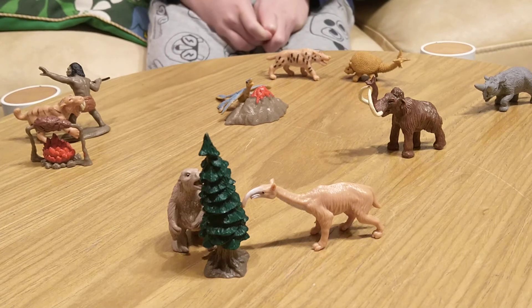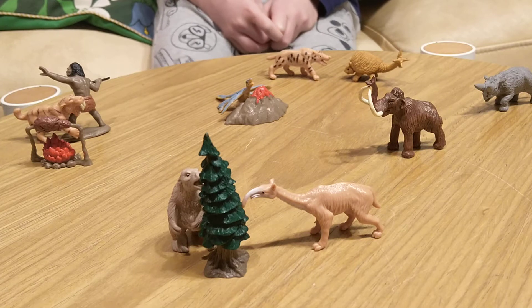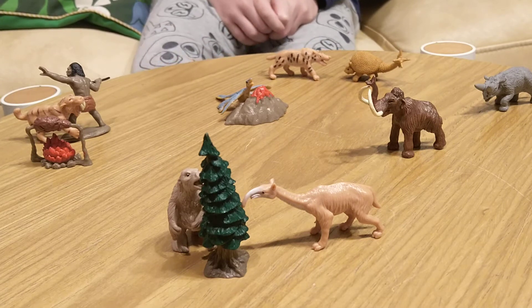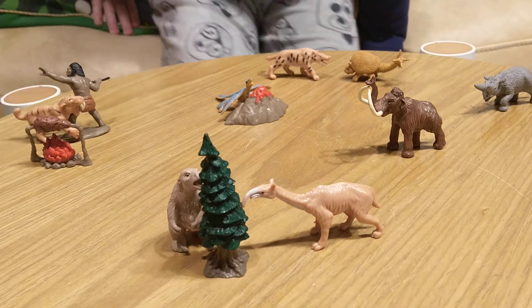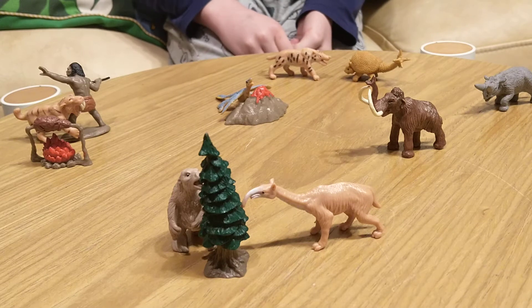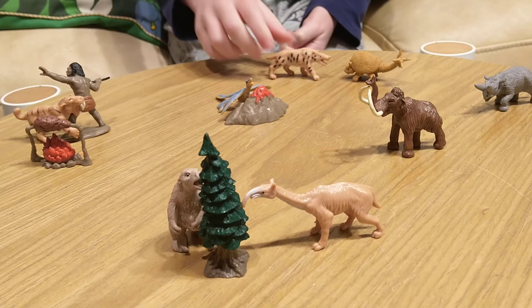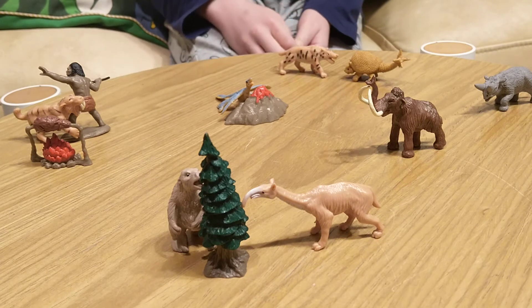I will be doing an introduction to prehistoric mammals. I will be using these figures a lot because it's pretty easy to use them and I have them on hand. First I will just be taking a figure and saying something about them.